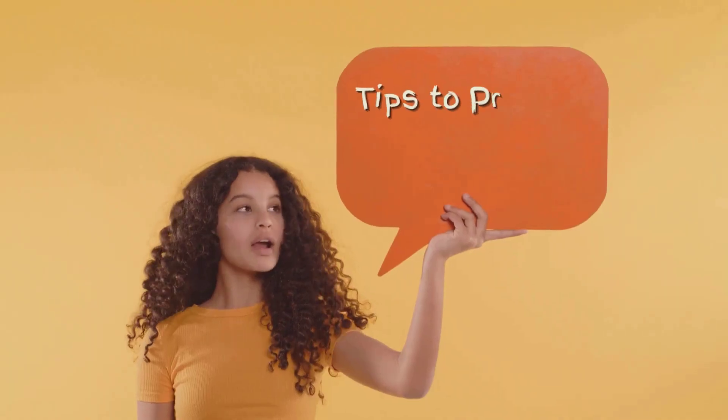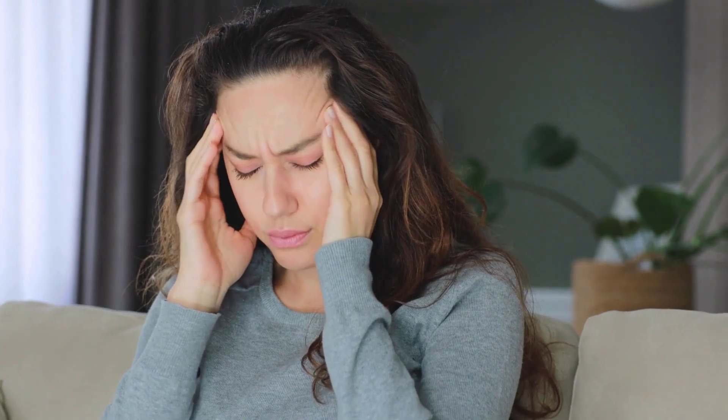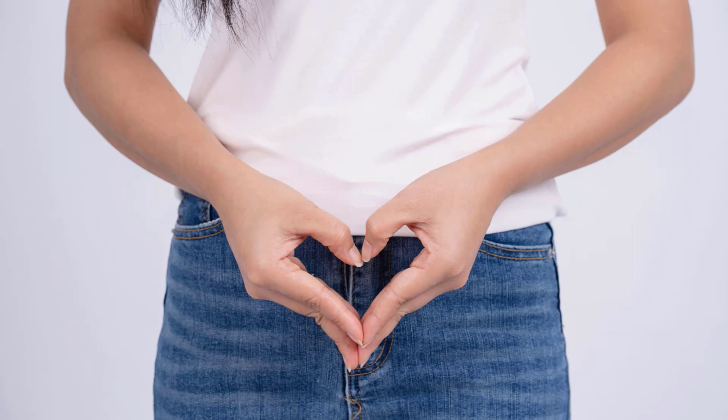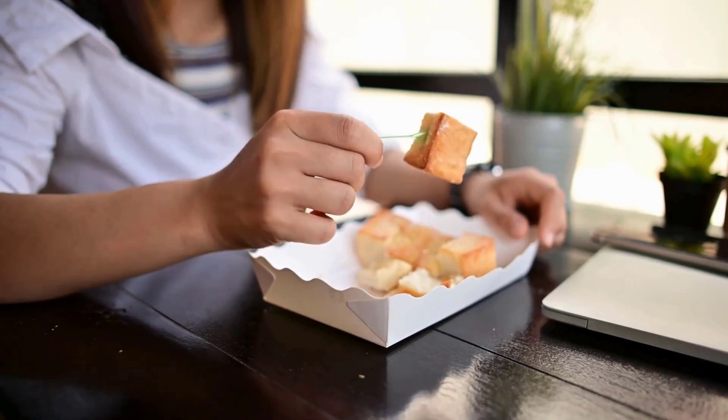Along with this natural remedy, here are some tips to prevent yeast infections: reduce stress, get enough sleep, avoid tight clothes, wear cotton underwear, keep good genital hygiene, don't stay in wet swimwear or undergarments for too long, and cut down on sweets and carbs.